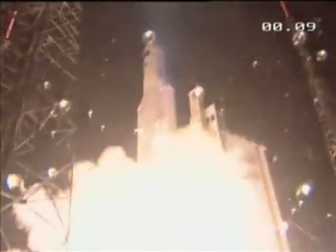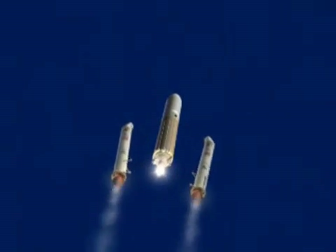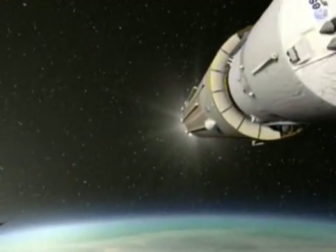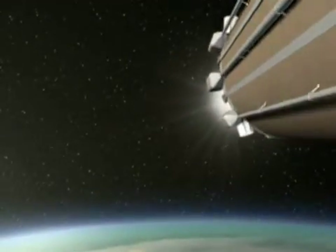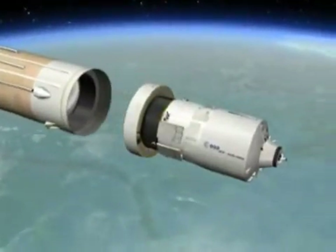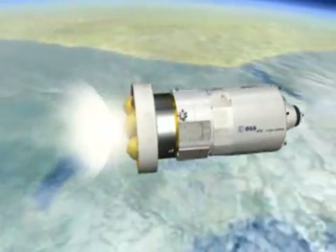This launch was timed down to the second to ensure the automated transfer vehicle on top of this Ariane 5 rocket would be released into an orbit that exactly matched that of the International Space Station. The craft is called Jules Verne after the 19th century writer and will become the largest supply ship for the station when the space shuttle is retired in 2010. It's the biggest and most complex spacecraft Europe has ever built, about the size of a double-decker bus.